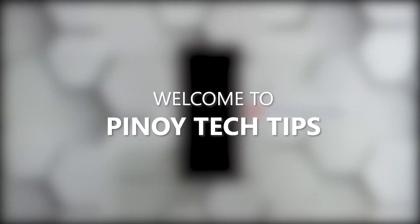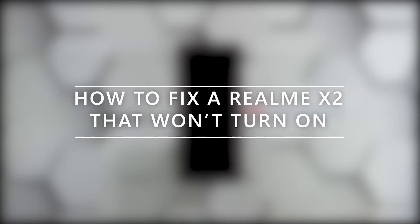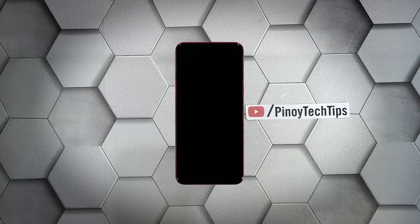Hey guys, welcome to our channel. This video will show you how to fix your Realme X2 that won't turn on after an update. When a smartphone like the Realme X2 powers down and would no longer respond or turn back on, it's always possible that there's a problem with the hardware. But assuming there are no visible signs of liquid or physical damage, you can rest assured that such an issue is just due to a minor firmware problem.